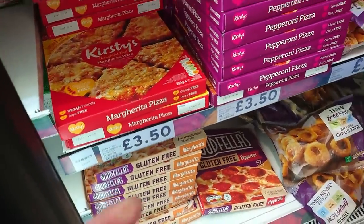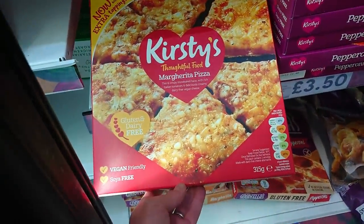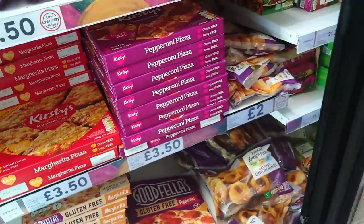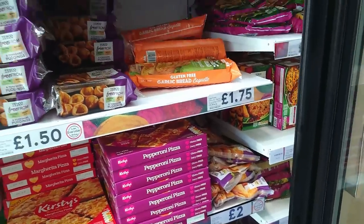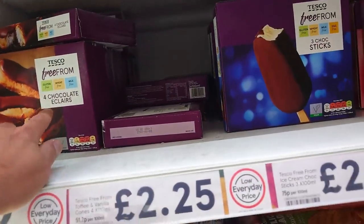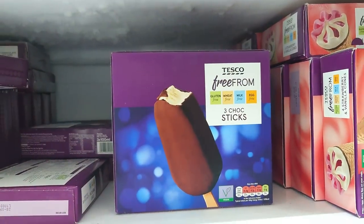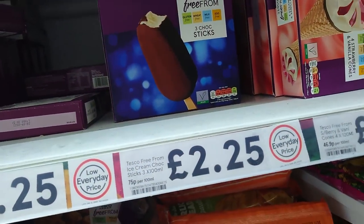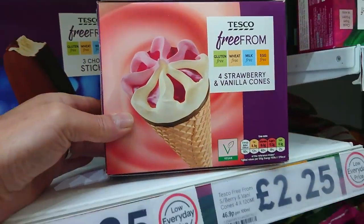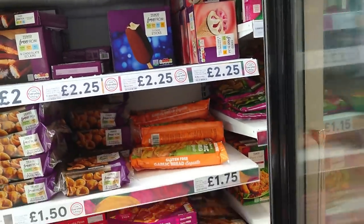This one is vegan friendly — Kirstie's, £3.50. Gluten and dairy free and soy free, so there is something for our pals out there. Look at these — vegan chocolate ice lollies for £2.25. And these are vegan as well — free-from strawberry and vanilla cones, £2.25 again. Very good.